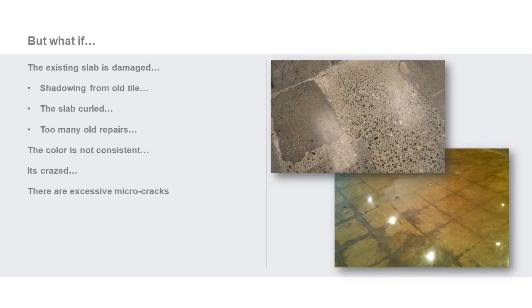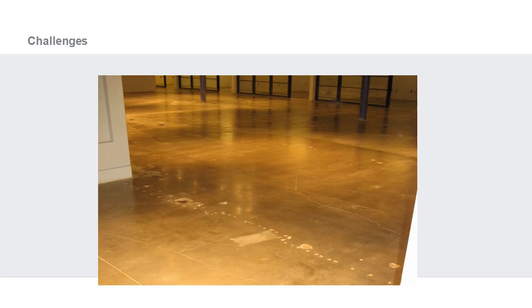But what if the floor isn't great when you grind it down? A lot of times we're seeing renovations — new businesses coming into old spaces — and that has some inherent challenges. The floor may have old work done in it, character to some but flaws to others. We see things like shadowing from old tile, slabs that have cured differently, extensive repairs, crazing, inconsistent color, and excessive micro-cracking.